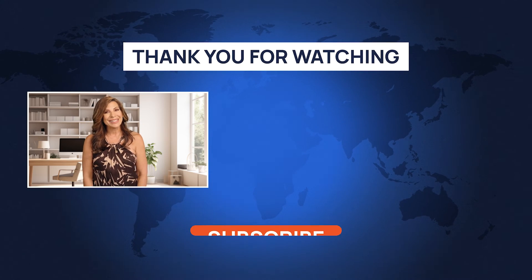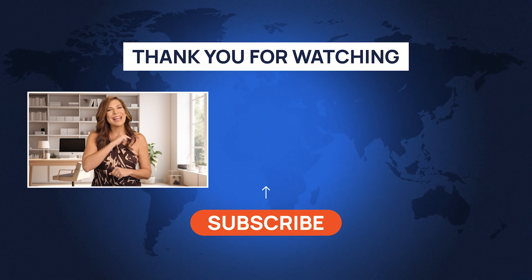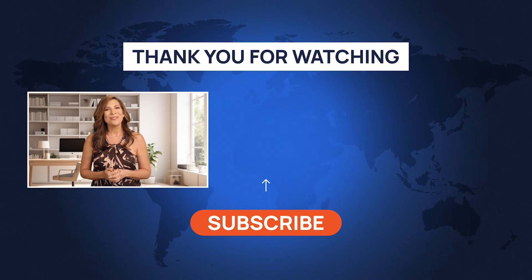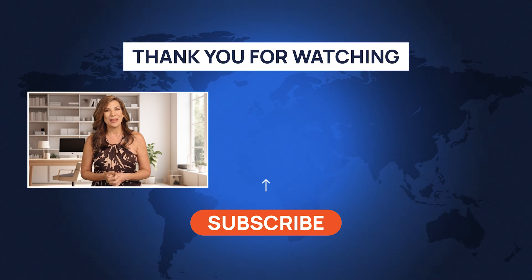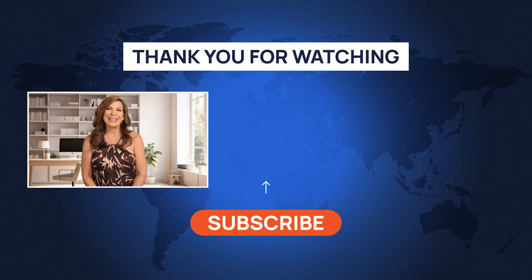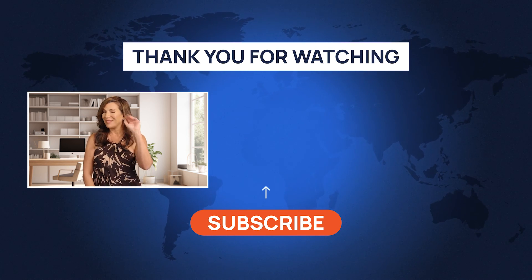That's it for today, guys. Don't forget to hit that subscribe button on the HealthNews Channel — we have lots of exciting videos waiting for you. Stay healthy, stay safe, and I'll see you next time.